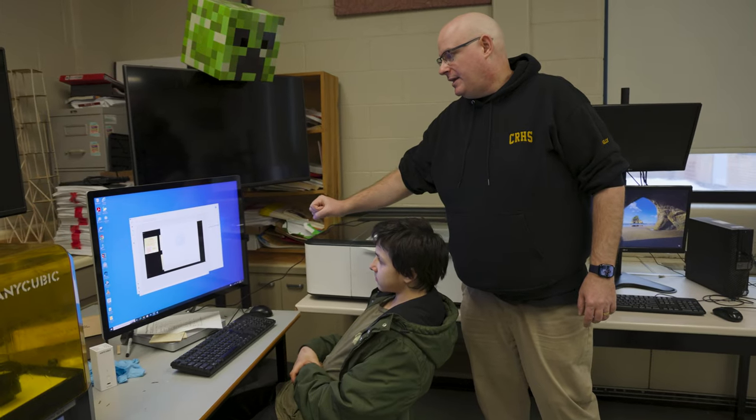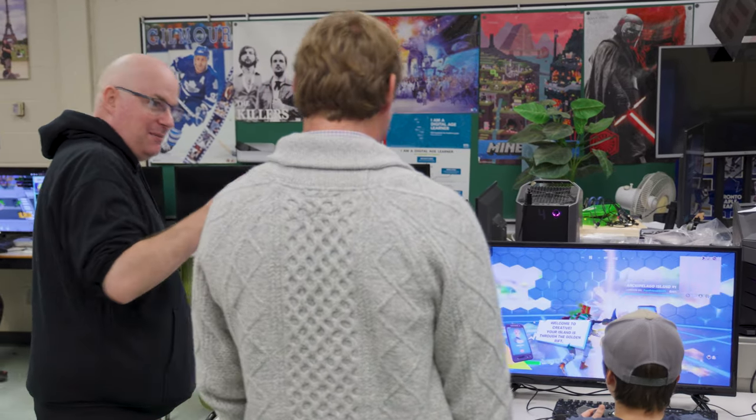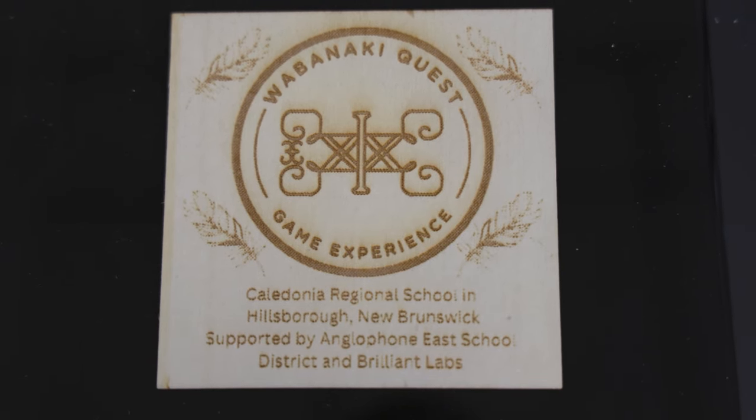We are looking for other teachers around the province and Atlantic Canada to take up this calling to do Wabanaki Quest, maybe in their own nation's language — for instance the Wolastoqey people of the St. John area. If you're nervous about taking this on, realize the brand new curriculum fully supports you. Brilliant Labs will be there to support you technology-wise, and just let the kids run the process. I call myself the project manager, but really I just had the best seats in the house — I was there to witness all of these students putting 80 to 90 hours into building this board game, and the learning that came from this experience will outlast everything else they've learned on a worksheet or on a slideshow.